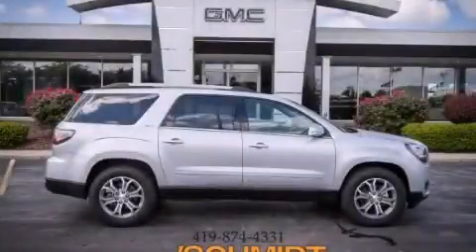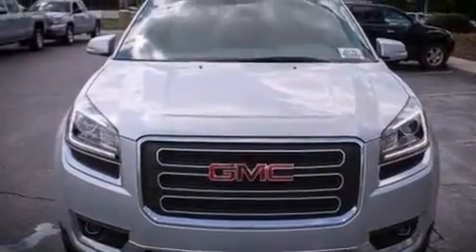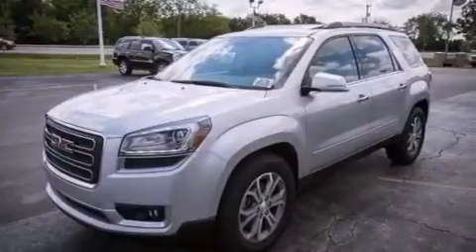This is a brand new 2014 GMC Acadia, a luxurious package designed with the finest elements in mind. It has a 3.6-liter six-cylinder engine and an automatic transmission.